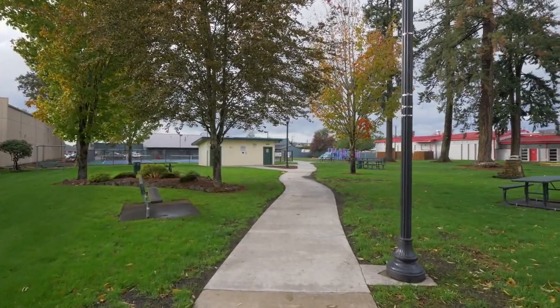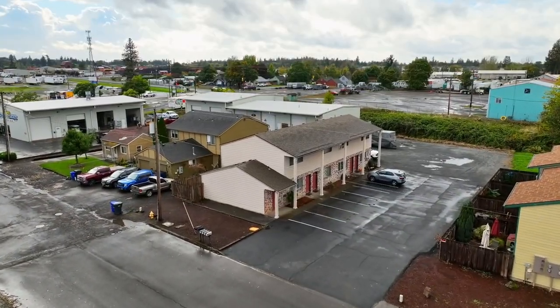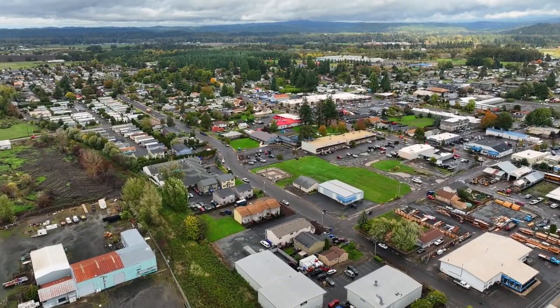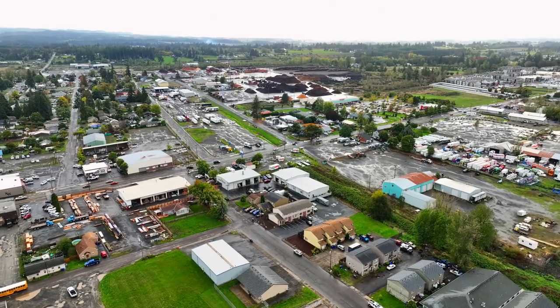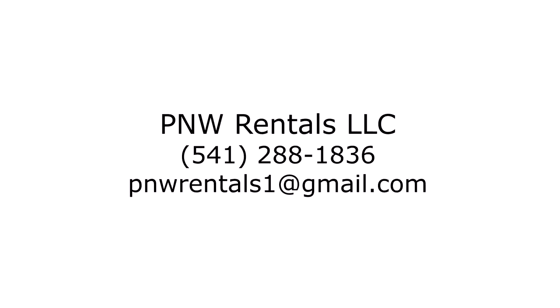Plus our responsive management team is always here to address your needs. Don't miss this opportunity to enjoy the benefits of a beautifully updated townhome in a fantastic location. Your home search is over — schedule a viewing today. For more information or to schedule your personal tour, please contact Pacific Northwest Rentals at 541-288-1836, or visit www.cdx.us.edu.